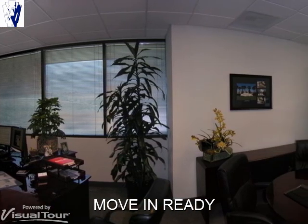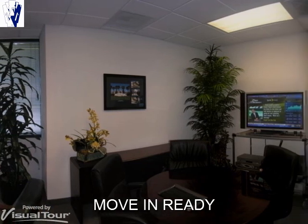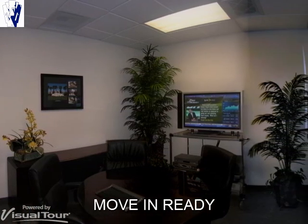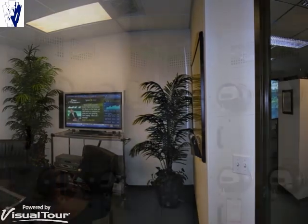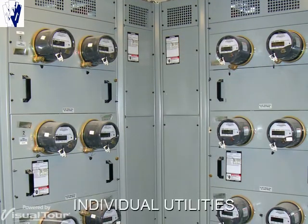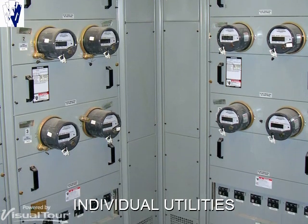All offices and suites are 100% move-in ready. Each room may accommodate one or several persons. Suites have individual HVAC systems, separate electrical panels and meters, and are pre-wired for high-speed communications.